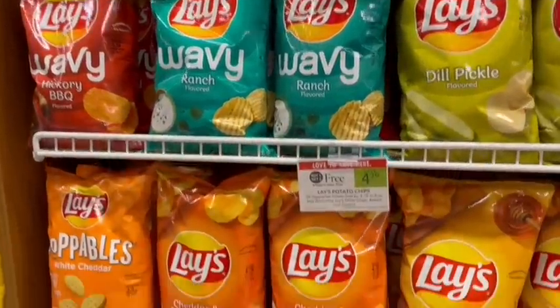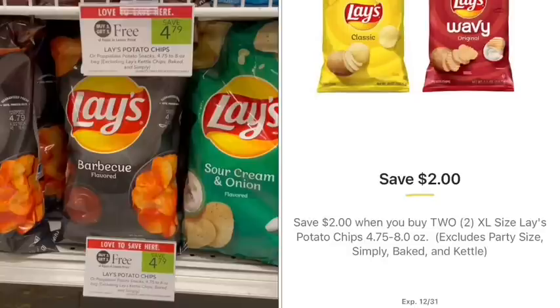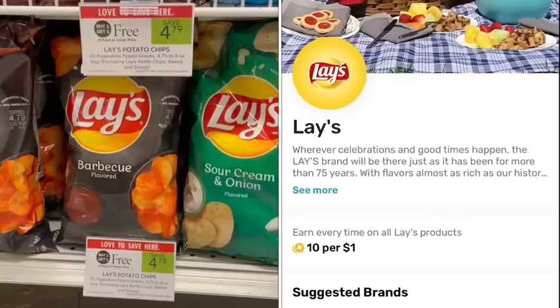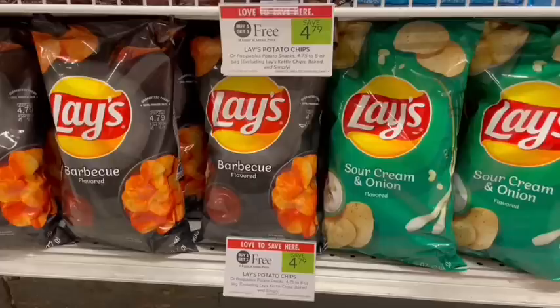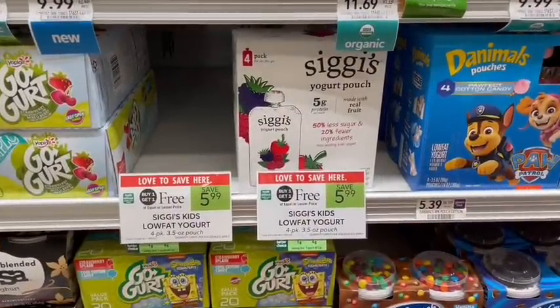Lay's potato chips are buy one, get one free this week, so if you love the barbecue flavor you can pick those up. We have a $2 off of two digital coupon to stack, plus 10 points back per dollar spent on Fetch — making it just $2.69 for both or $1.35 per bag. I pulled this video out of the archives because it had the $1 off of two coupon — these are on sale buy one, get one free. My store did not have those hang tags anymore, but if you do, they were still valid through today, making it $4.99 for both or $2.50 a piece. The Siggi's pouches are on sale buy one, get one free with a digital coupon stacked for $1.25 off — $4.74 for both or $2.37 a piece.